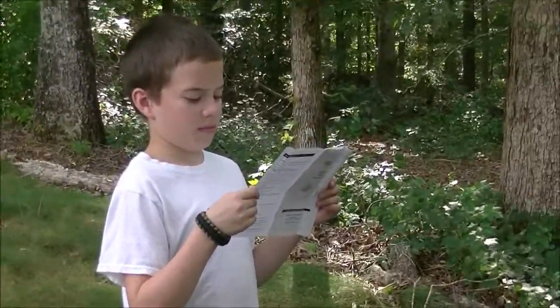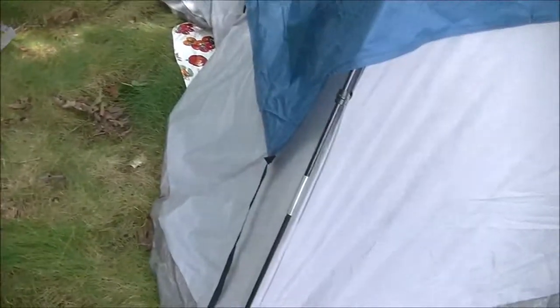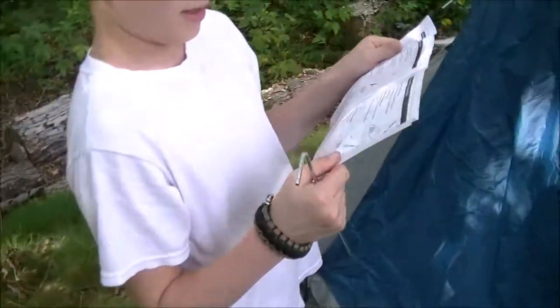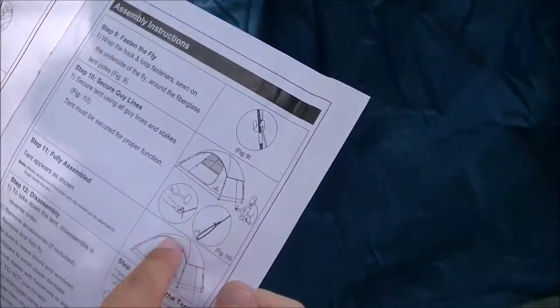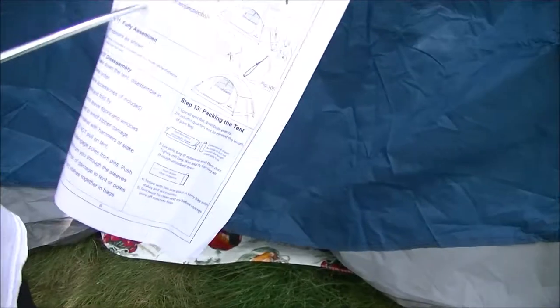What does the instructions say? This one says right here. Let's see. So the corners have to match up with the door. The corners of the... okay. So there's a particular side that goes over the door.